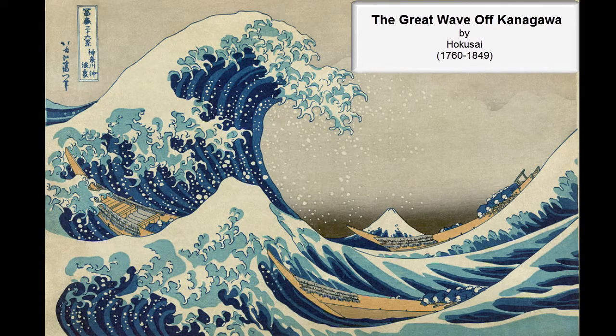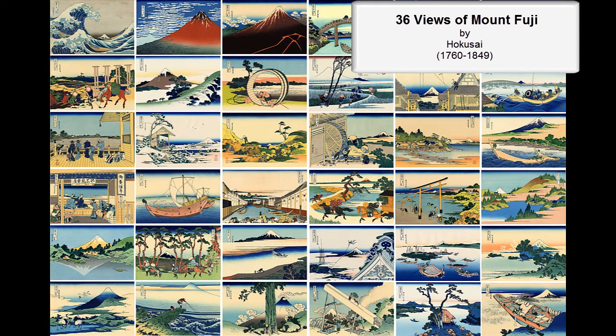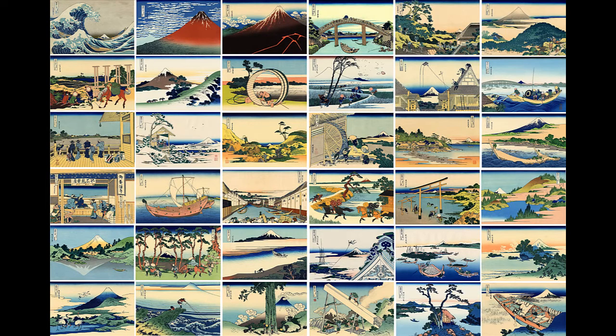Many people are familiar with this piece of artwork, the Great Wave of Kanagawa, but you might not know that it's actually part of 36 individual pieces, each with a view on Mount Fuji.